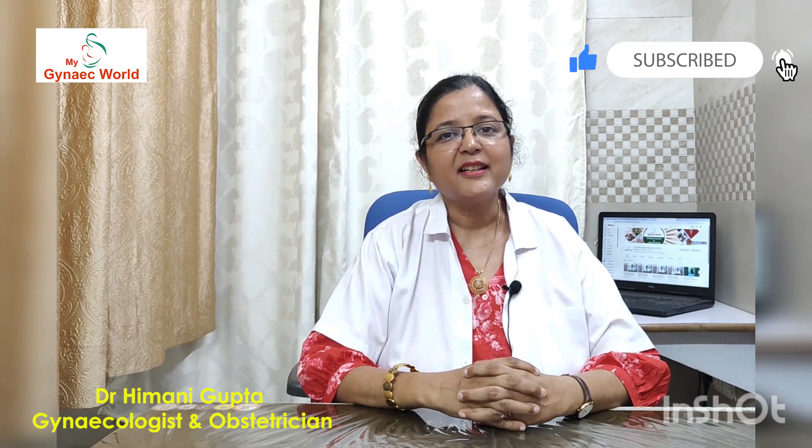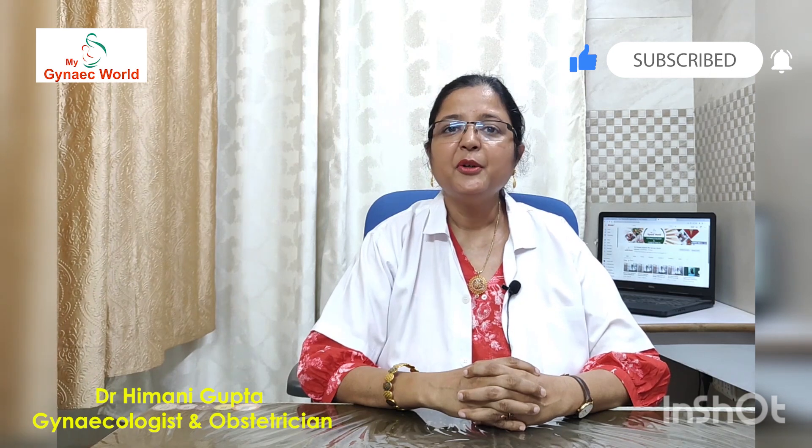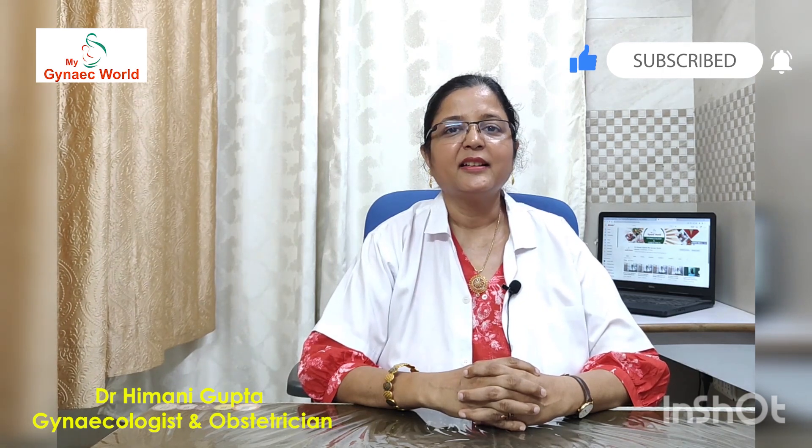So friends, keep watching my YouTube channel, My Gyne World. Share, like, and subscribe for more women's health related videos. Thank you.